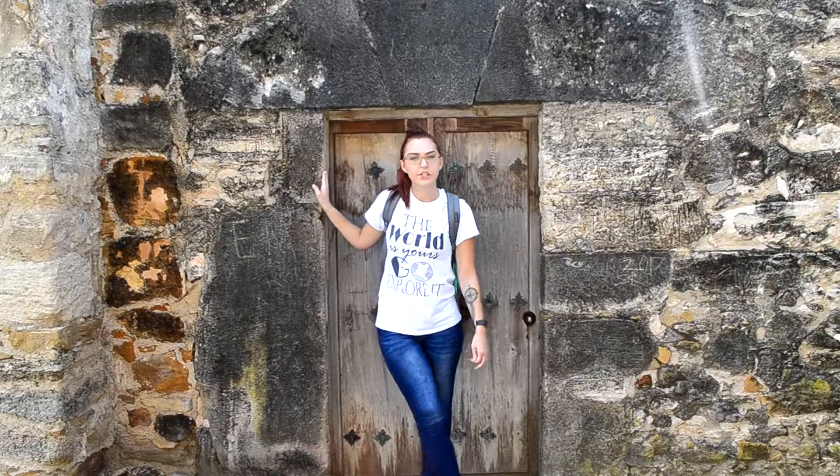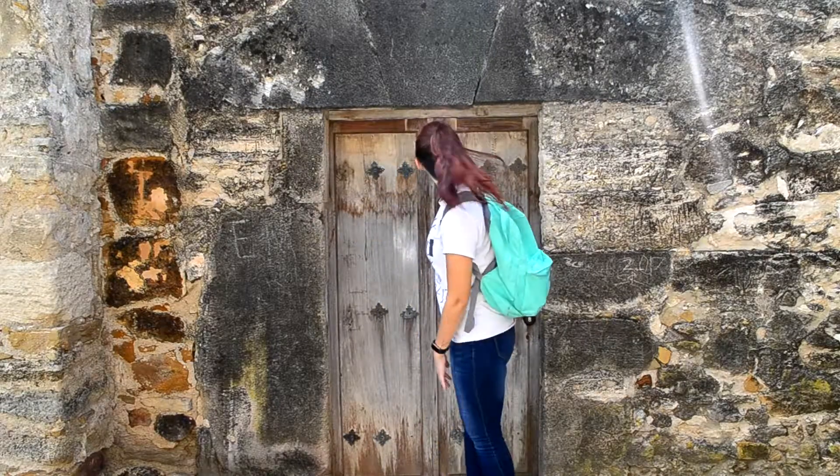The Mission Indians must have been very short because this is a very small door.